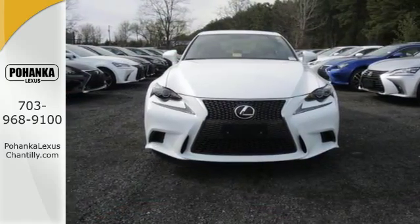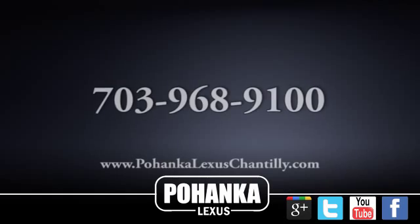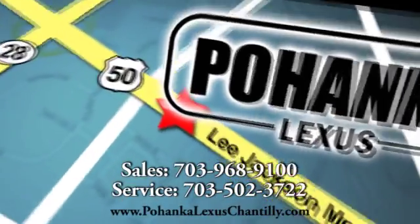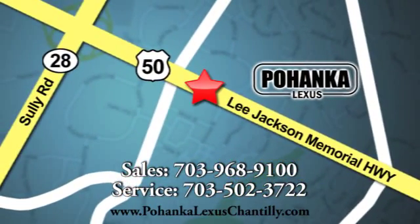Come in for a test drive. Call us now for more information on this vehicle or visit today. We're conveniently located at 13909 Lee Jackson Memorial Highway in Chantilly. Thanks, everybody. We'll be back to you next week.